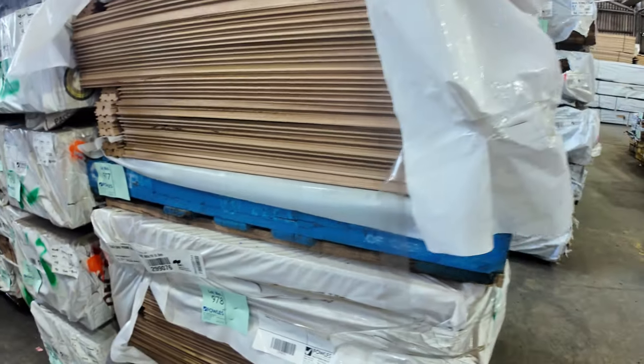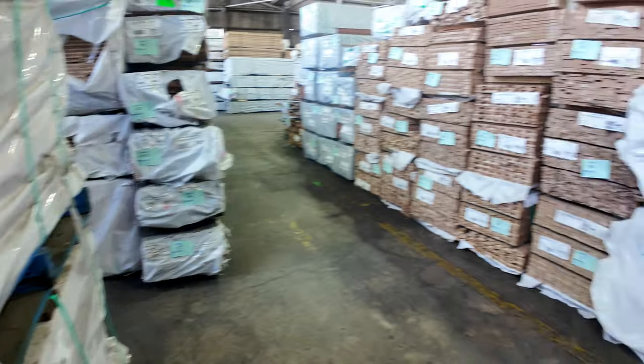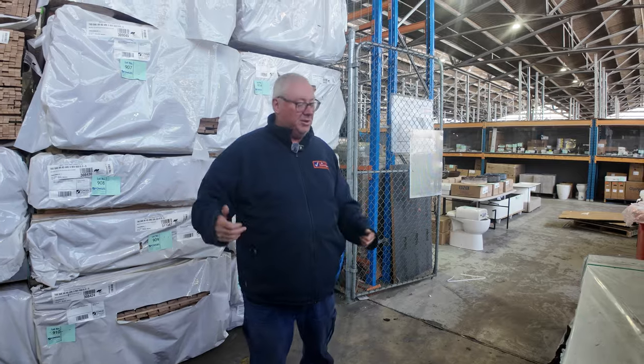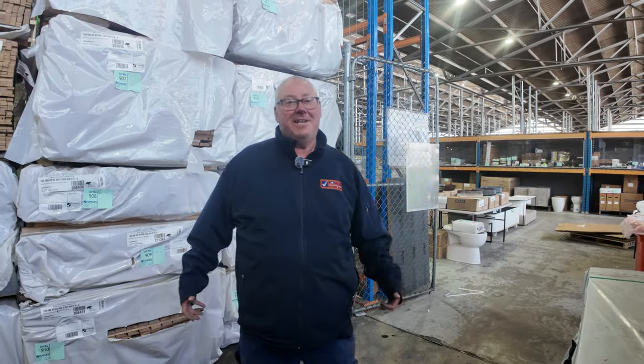So all in all guys, there is heaps of timber in tomorrow's auction. Don't forget there's also home renovators across there and carpets over the back — all kicking off at 10 o'clock. Thanks for watching, we'll see you tomorrow.